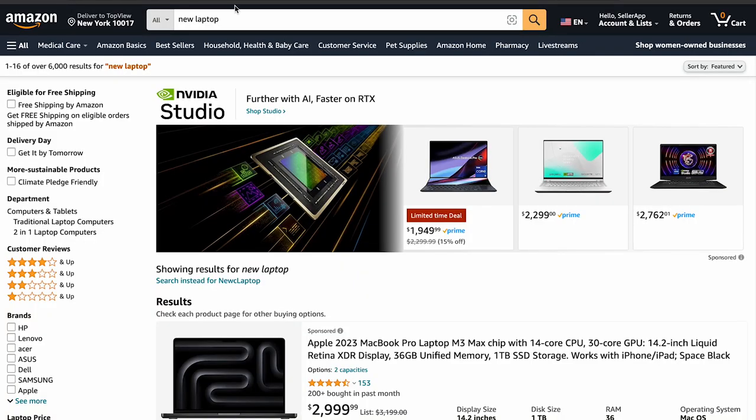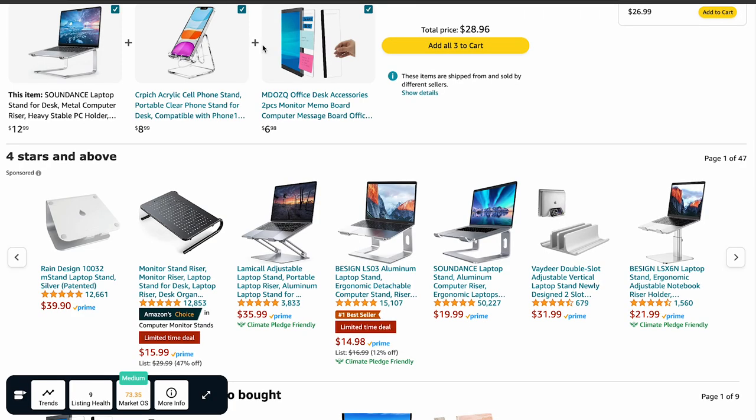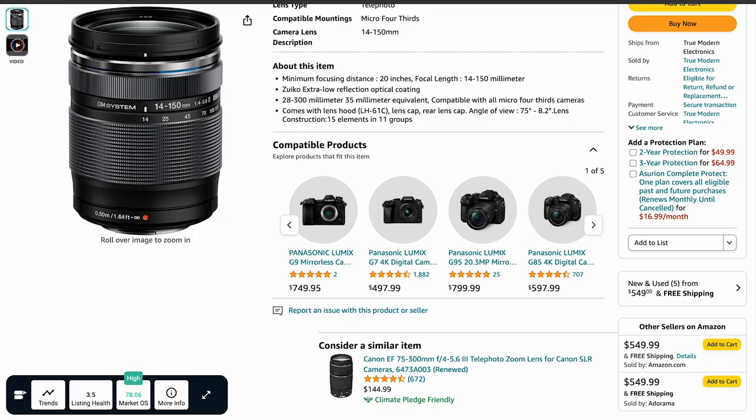Ads can also appear on platforms like Twitch, which is only available in the US. For example, imagine you are browsing Amazon for a new laptop — as you scroll through search results, you might come across a sponsored display ad showing a laptop stand compatible with the laptop you're considering. Similarly, when checking out a specific product, you might notice a sponsored display ad highlighting a complementary accessory. These examples illustrate how sponsored display ads can effectively target shoppers and drive sales both on and off Amazon's platform.